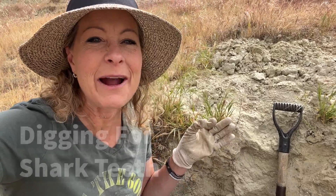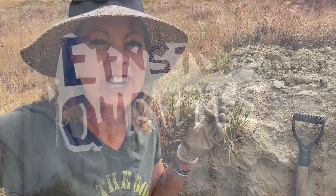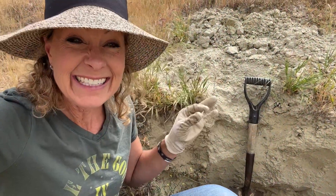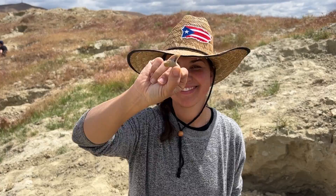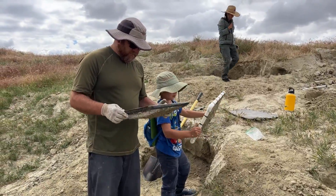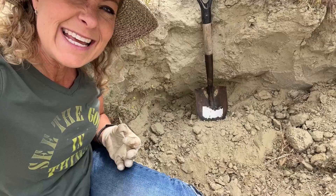Hey, science lovers! It's Becky with LabRod Academy and I am out here at Ernst Quarries where we are trying to dig into the ground to find shark teeth. Oh my goodness, look at this one that I just found! It is so fun to find all these treasures in the ground — they've been here for so long and we're just digging in the dirt.